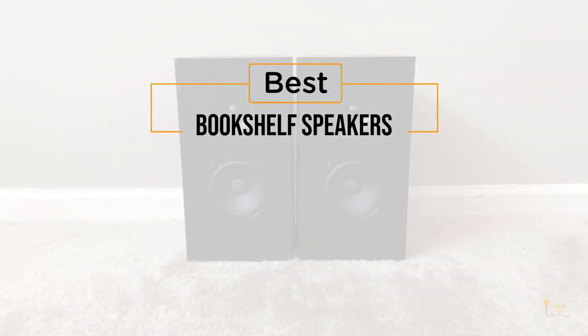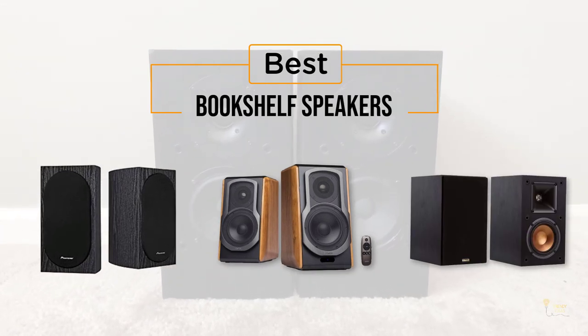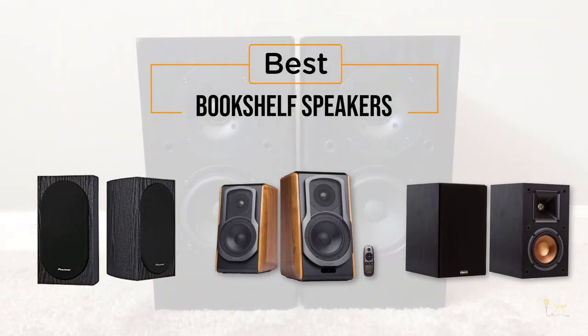If you're looking for the best bookshelf speakers, here's a collection you've got to see. Let's get started. At any time you can click the circle for more info and real-time deals.